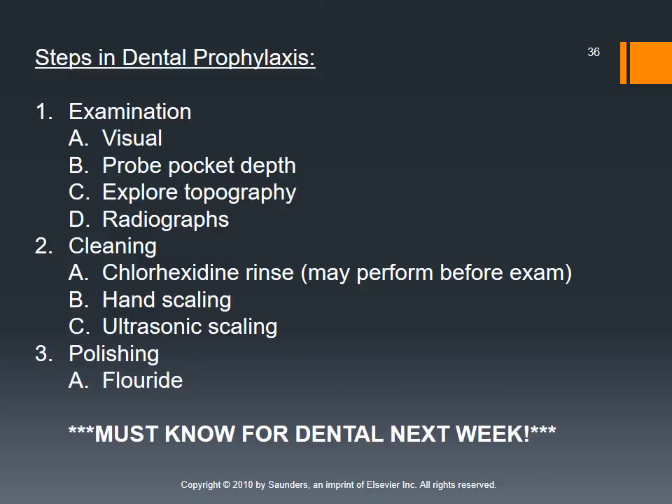So, what are the steps we actually follow as technicians for our dental prophylaxis? Prophylaxis is just another term for our dental cleaning. You need to know these steps because you will follow them when you clean your section of the mouth. We start with a visual examination — extra-oral, intra-oral — and then we probe our pocket depth, using our dental probe to explore the cementoenamel junction where the gingiva attaches to the enamel.